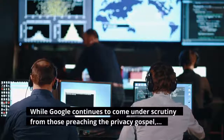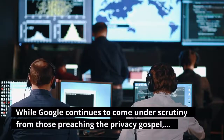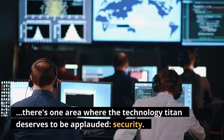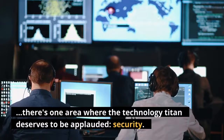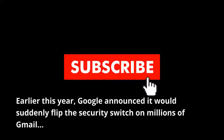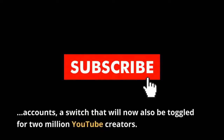While Google continues to come under scrutiny from those preaching the privacy gospel, there's one area where the technology titan deserves to be applauded: security. Earlier this year, Google announced it would suddenly flip the security switch on millions of Gmail accounts, a switch that will now also be toggled for 2 million YouTube creators.